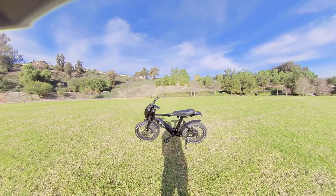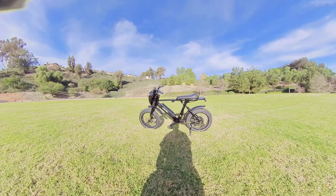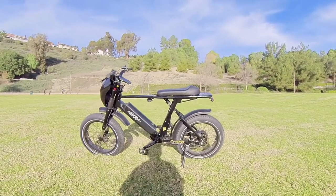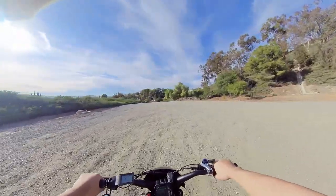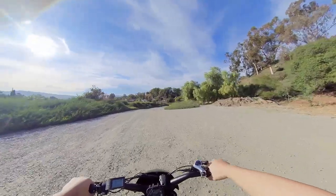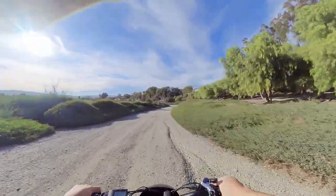I'm riding my Ariel Rider X-Class 52 Volts, which we just got back in our possession. And still in 2023, I still recommend this e-bike. A little bit of off-roading here — something like this, it's not too bad for this bike. Definitely doable. Gravel, nothing too extreme.